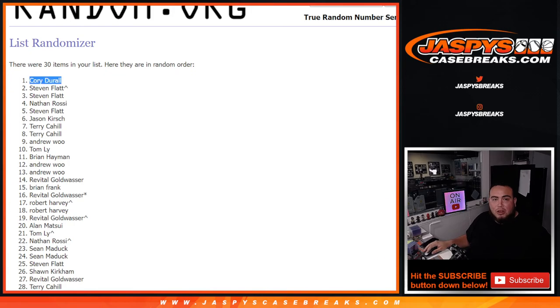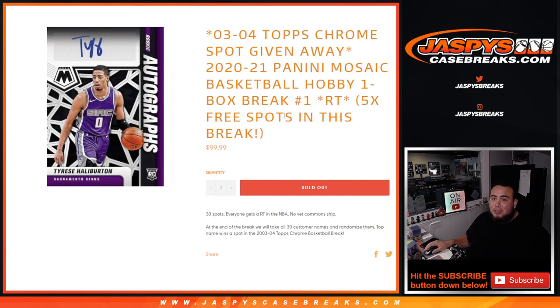Next one is already posted — if not, I'll post it right now. We can get another one of these done to help sell out the promo. Appreciate you guys — JazpiesCaseBreaks.com.